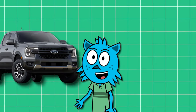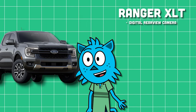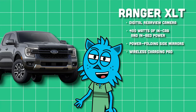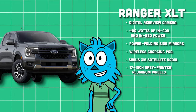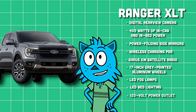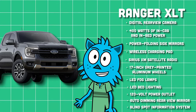Next up is the Ranger XLT. Key standard features include a digital rear view camera, 400 watts of in-cab and in-bed power, power folding side mirrors, wireless charging pad, manual sliding rear window, SiriusXM satellite, 17-inch gray painted aluminum wheels, LED fog lights, bed lighting, 120-volt power outlet, auto-dimming rear view mirror, and blind spot information system.